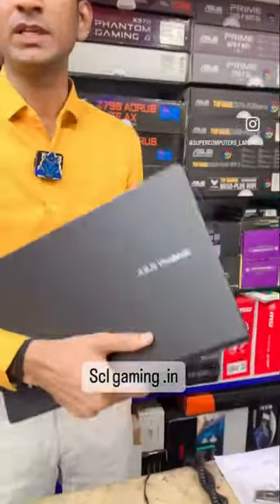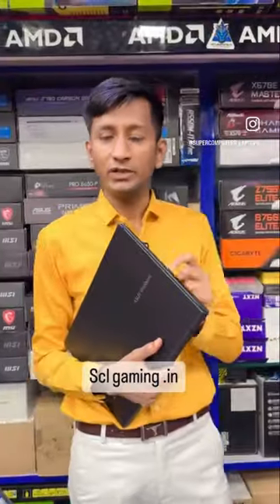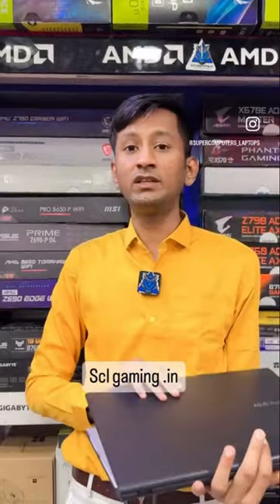Asus Bevo, Intel Core i5, 11th generation, 8GB RAM, 512GB SSD, 15.6-inch Full HD, with Intel Iris series graphic card.